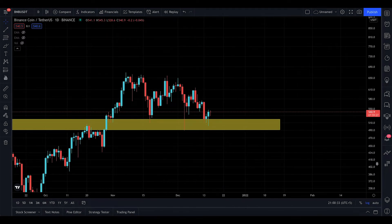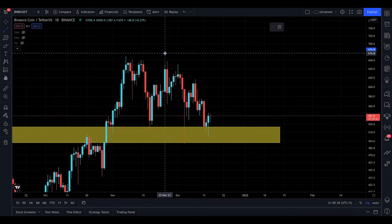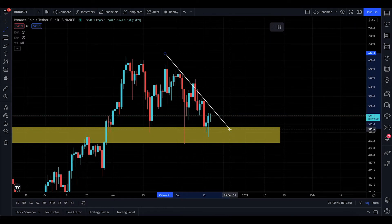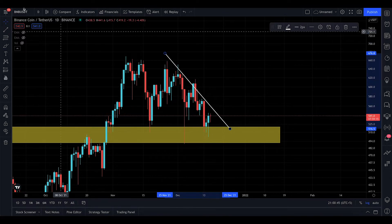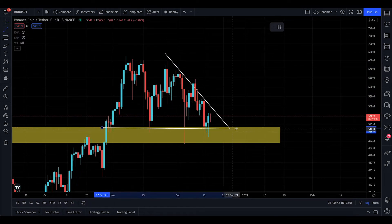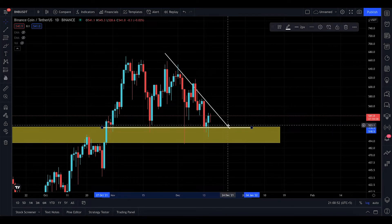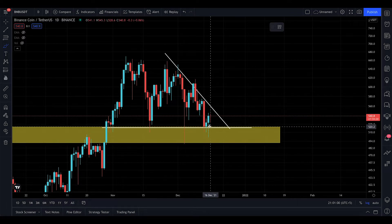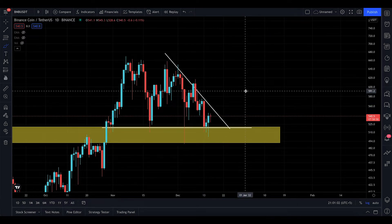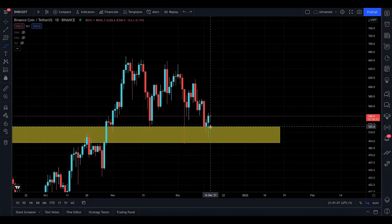At the moment, you can see there's a resistance forming on the daily that has not been broken. We're looking to break this resistance, and we have a support which is also the demand zone right here. The apex of this pattern is around December 24th — that's when we'll know the direction BNB is going. I hope it just breaks out and continues to the upside.